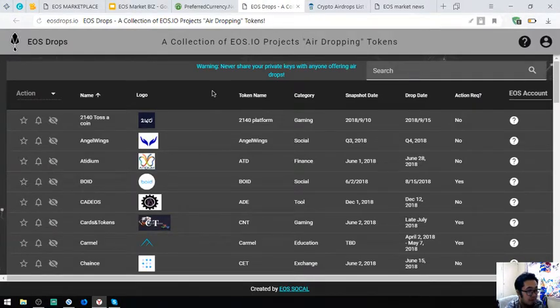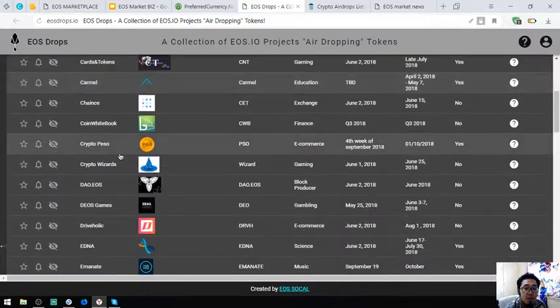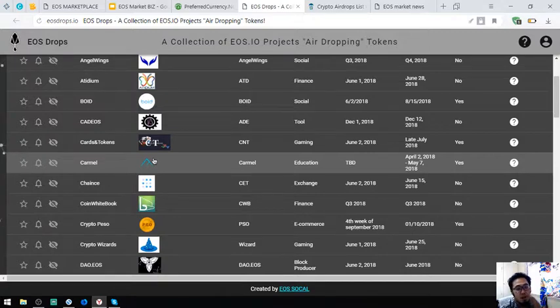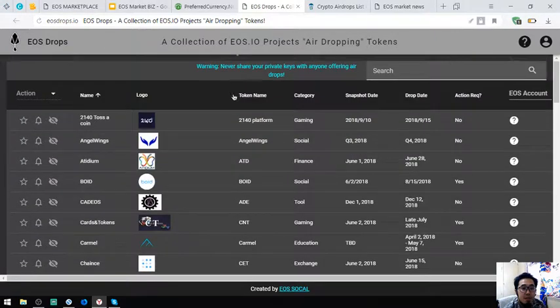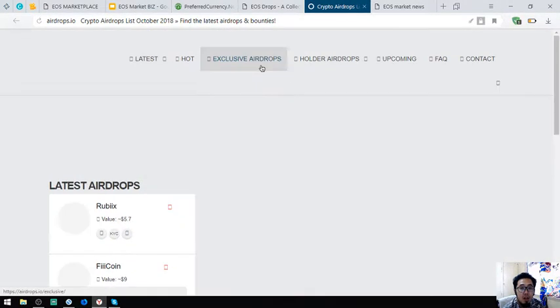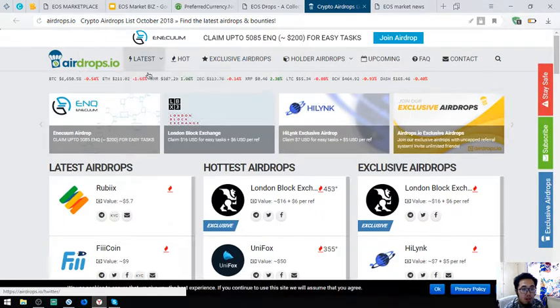The next website is one where you can view upcoming and latest EOS airdrops. You can click through them one by one — all of the EOS airdrops are listed here. There is eosdrops.io, which focuses mainly on EOS, and airdrops.io, which covers all other cryptocurrencies too.